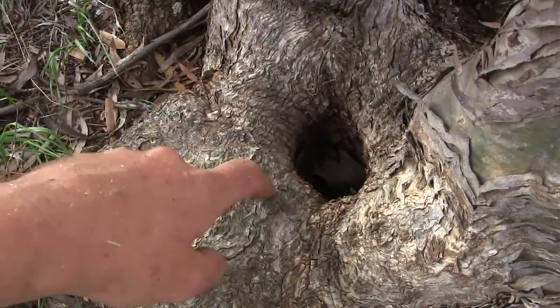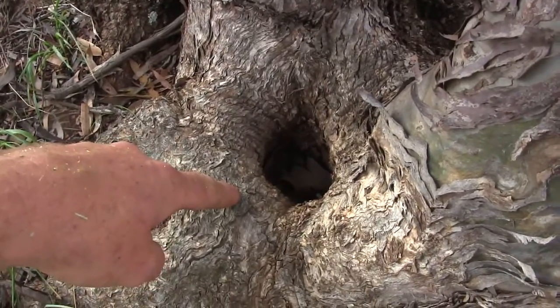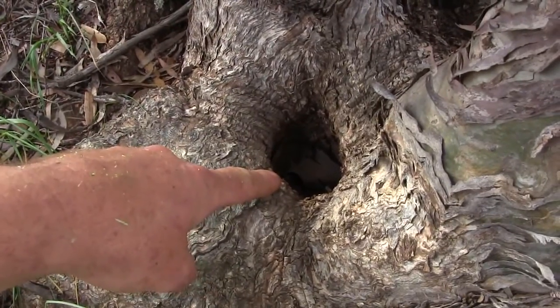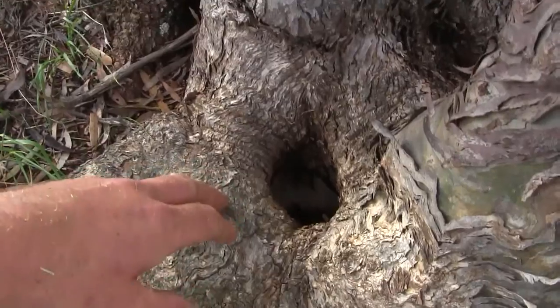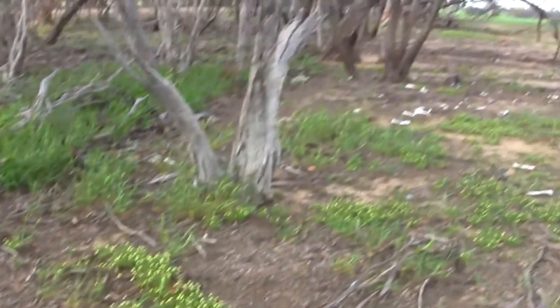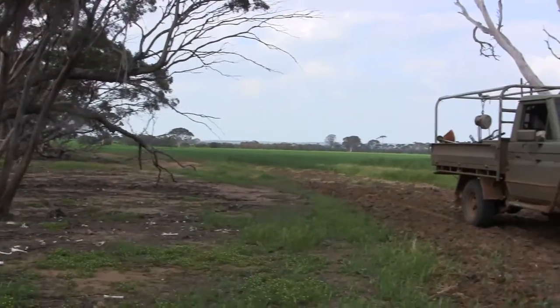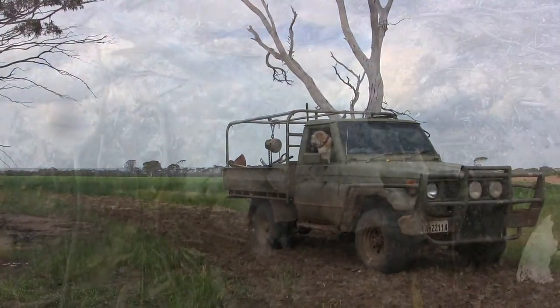I have seen huge snakes — like dugite snakes that are deadly and have killed people in the past — go into hollows like this at the bottom of Mallee root trees and curl up and hibernate for the rest of the year. It's starting to get warm now, so within the next month these dugite snakes will be coming out, so I'll definitely have to be watching my dogs.